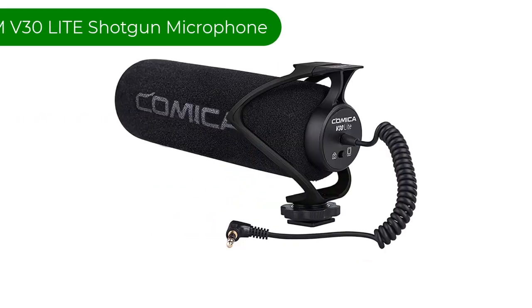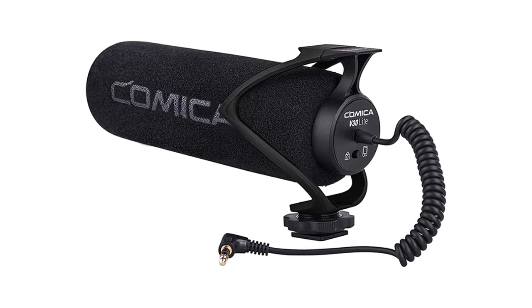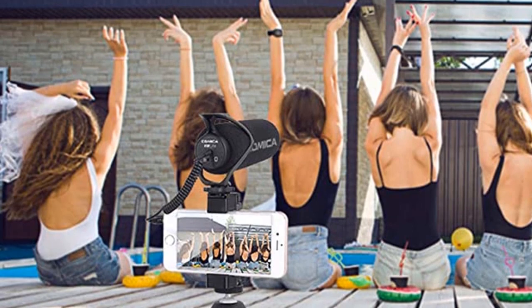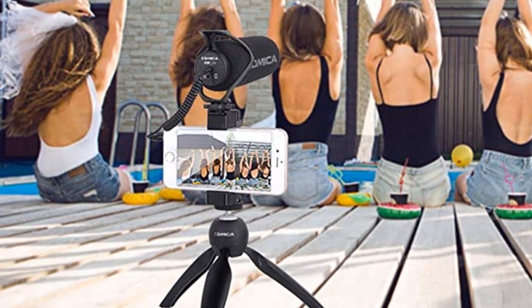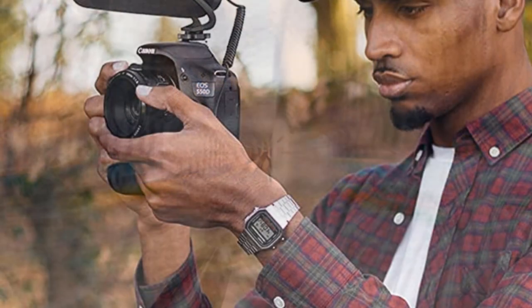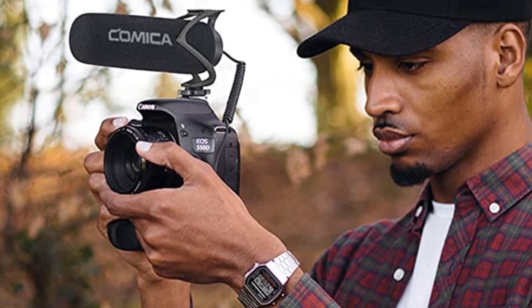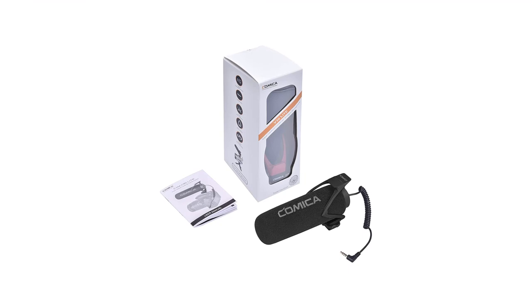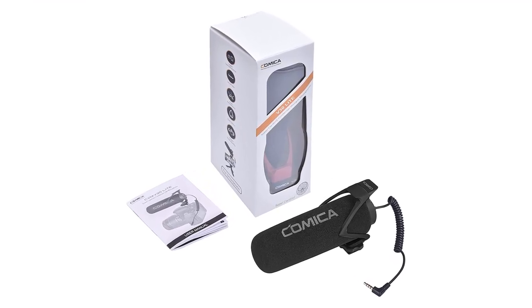Number 2. Our second best pick is the Comica CVM V30 Light Shotgun Microphone. This is a super economical choice for a shotgun mic. It gives out an extremely directed sound that will either block out the ambient noise behind and to the sides, or at least significantly reduce it. It also has excellent frequency response, no tinniness or echoing, and no AM radio distortion. We were pleased by the one-of-a-kind shock mount design of the microphone, which greatly reduced the amount of vibration and handling noise.